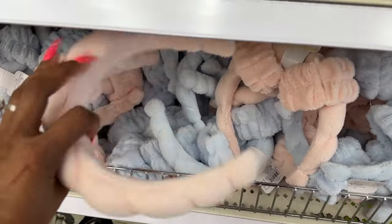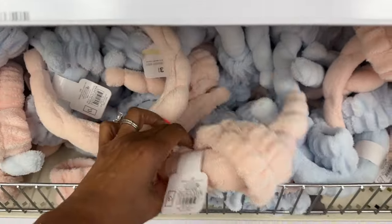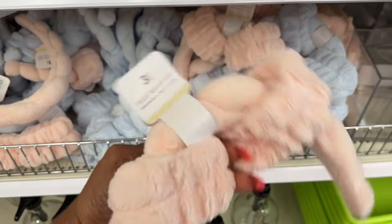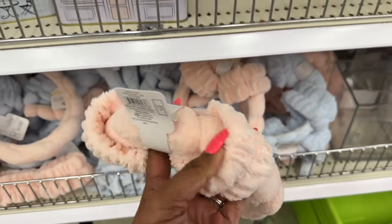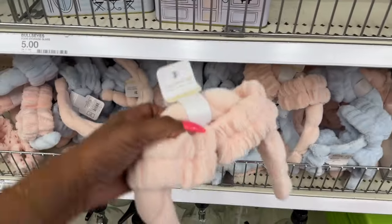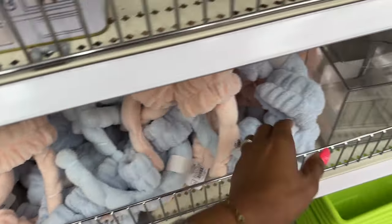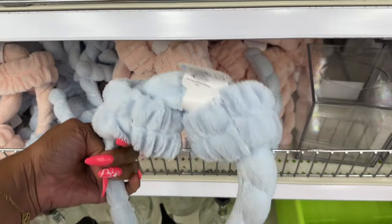What are these little headbands? These are three dollars — it looks like it comes with two scrunchies, a face wash headband, and wrist cuffs. What are the wrist cuffs for? I'm going to have to Google it! They have it in pink and blue — let me know in the comments if you know what the wrist cuffs are for.